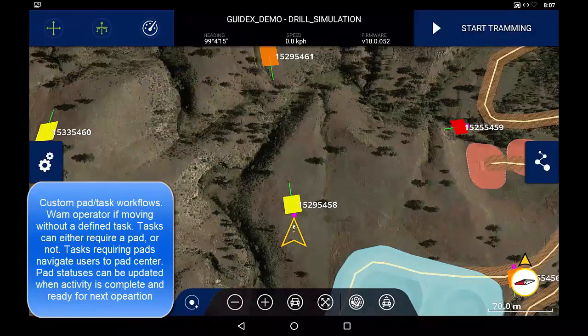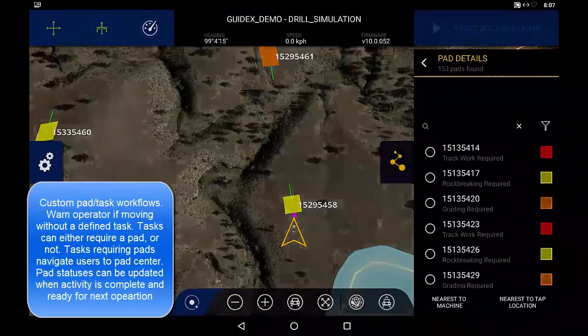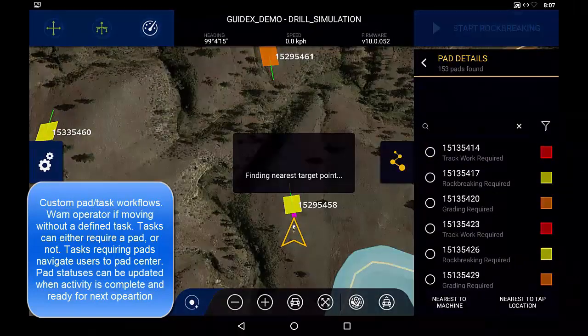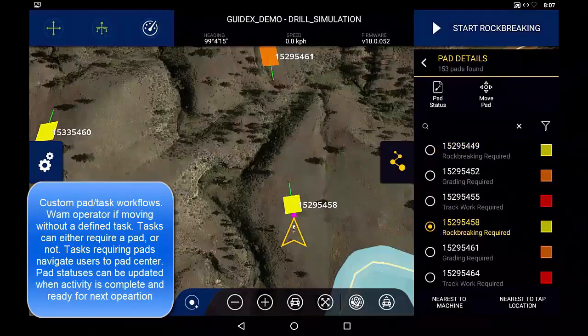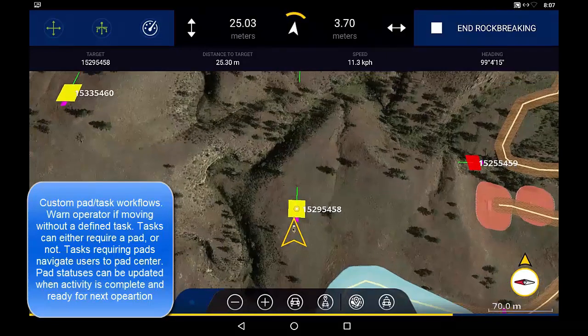This can include activities such as fueling, machine maintenance, weather, etc. Tasks requiring pads prompt the user to define the design target to be constructed. Navigation information to the center of the pad is then provided and the operator performs their task.